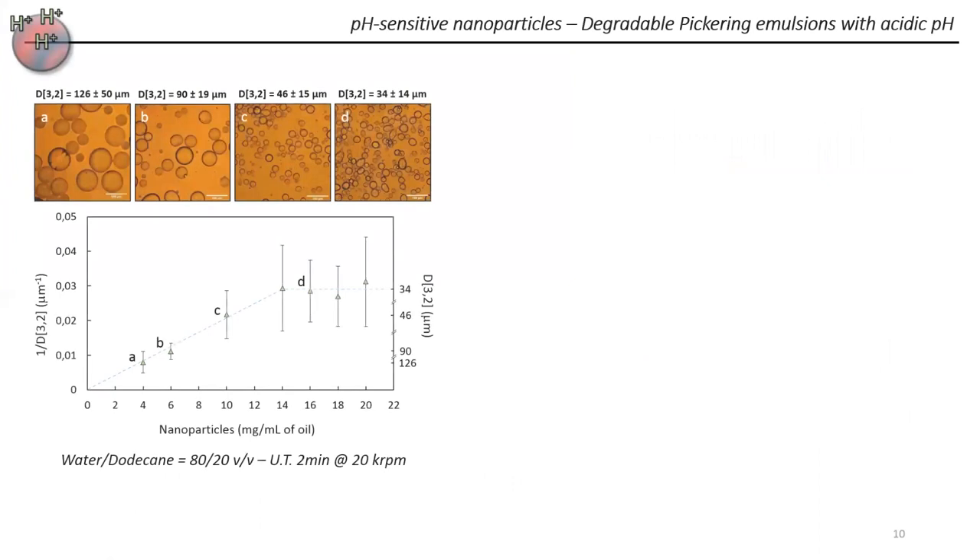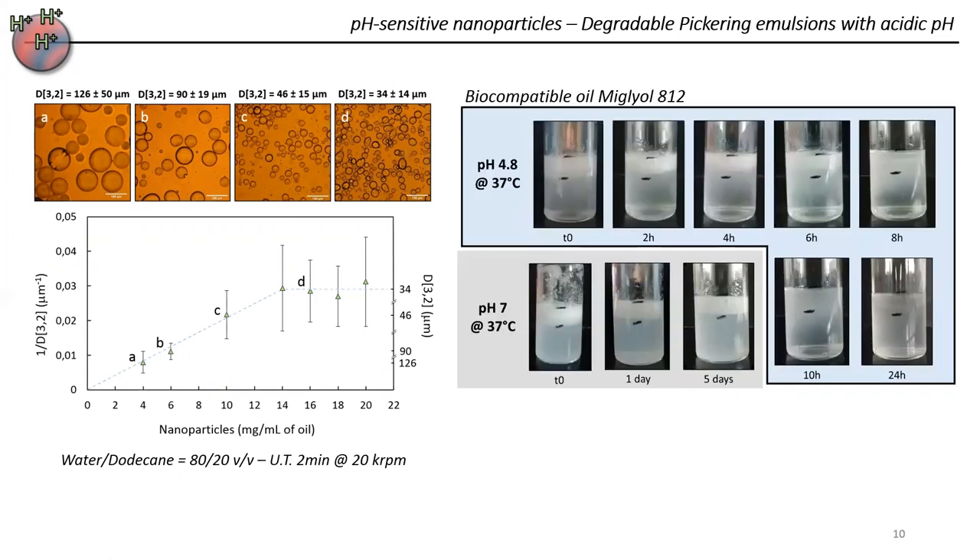Moving on to the research done with the pH-sensitive system: with these nanoparticles, we also stabilized Pickering emulsions and showed the limited coalescence phenomenon. We performed destabilization attempts using acidic pH. The acetal moieties on the dextran chains can be hydrolyzed, which, as with the photosensitive system, leads to the hydrolysis of the nanoparticles. The nanoparticles are degraded so that the oil droplets can merge together, and we observe macroscopic destabilization of the emulsion within 24 hours, whereas the control sample at neutral pH showed no destabilization after five days.